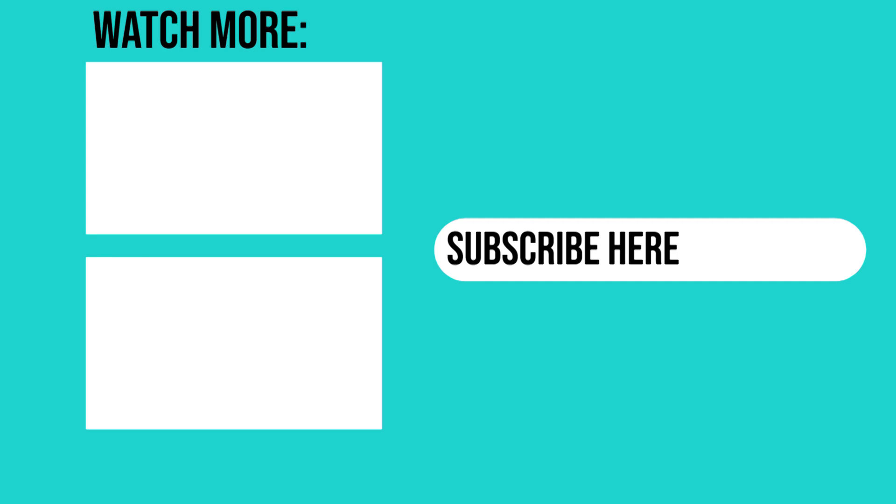If you are as well, then make sure to subscribe to stay up to date with the latest news from Liseberg. And if you liked the video, then make sure to give it a thumbs up, as it really helps out the channel. But that's all for now — thank you for watching, and I'll see you next time.